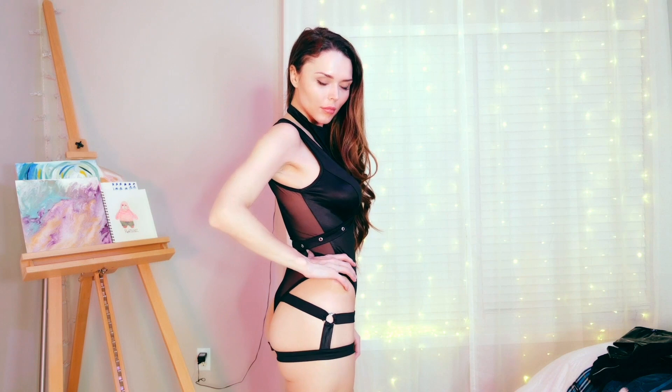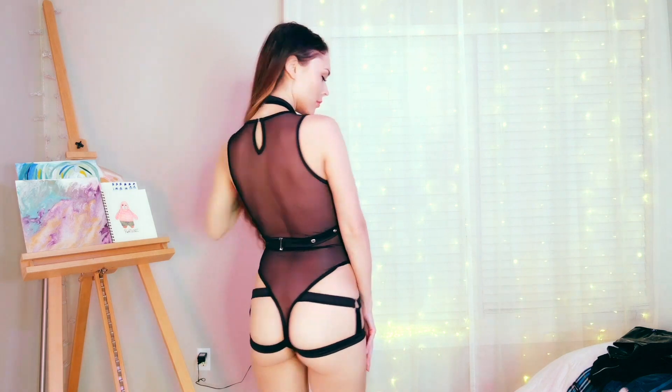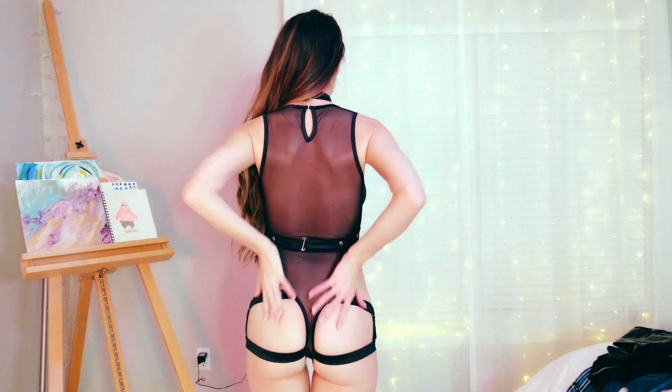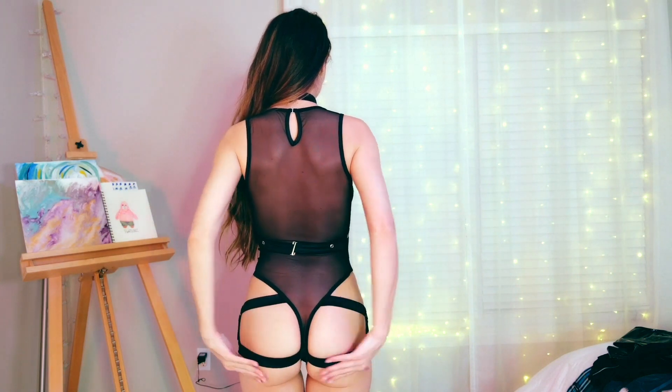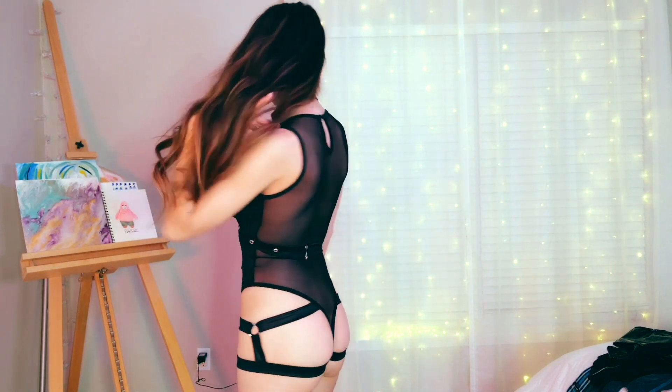I love this strappy detail on this piece and the sheer back. I know I am not blessed like some girls, but look at how this makes my butt look. Just the way this is designed, it's going to make your body look better — trust me. Super flattering fit.